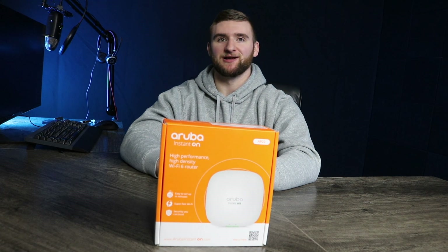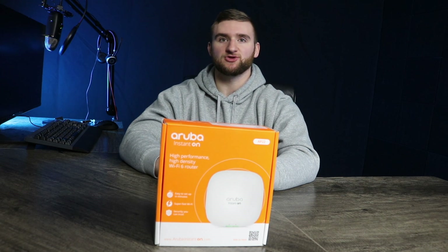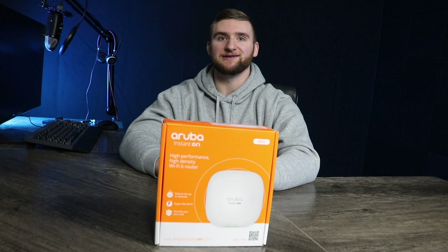Hello, and welcome back to iNet Supply, located right here in beautiful Portsmouth, New Hampshire. We are an e-commerce superstore and independent distributor of name brand tech and networking equipment. My name is Connor Breeze, and today I'll be showcasing the Instant On AP22 bundle.